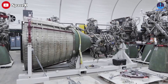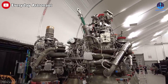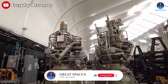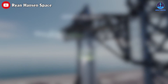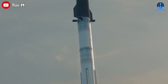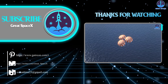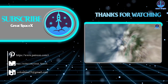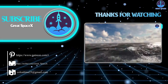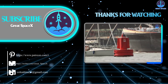SpaceX's Raptor Vacuum is a mysterious beast. We don't know much about it, except that it's a modified version of the sea level Raptor engines, and as Elon Musk keeps tweaking and upgrading those Raptors, the Raptor Vacuum will also benefit. Starship 25 is still waiting for its date with the Raptor Vacuum, and we can't wait to watch them soar into the sky. That wraps up our show for today — we hope you enjoyed learning more about the amazing progress at SpaceX and the awesome power of the Raptor Vacuum engine. This is Kevin from GreatSpaceX, and until next time, keep looking up!